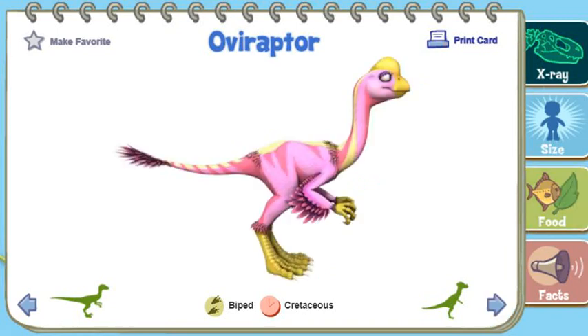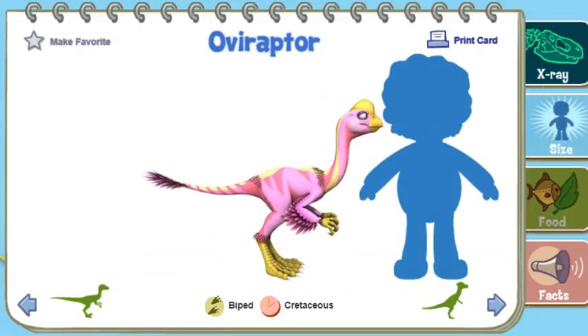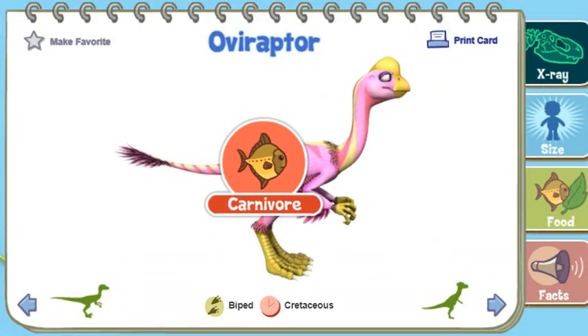Oviraptor was a feathered theropod dinosaur that lived in Asia during the Cretaceous time period. Its name means egg thief. Oviraptor probably fed on a variety of small animals.